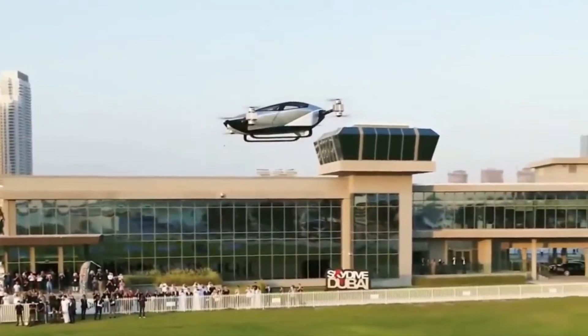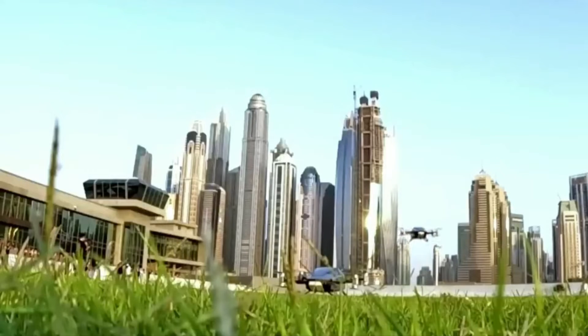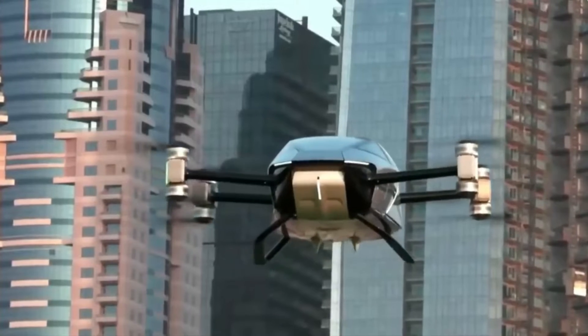What's really exciting: air taxi stations are set to start operating in Dubai within the next three years. That's right — we're just a few years away from seeing this sci-fi dream become a reality.